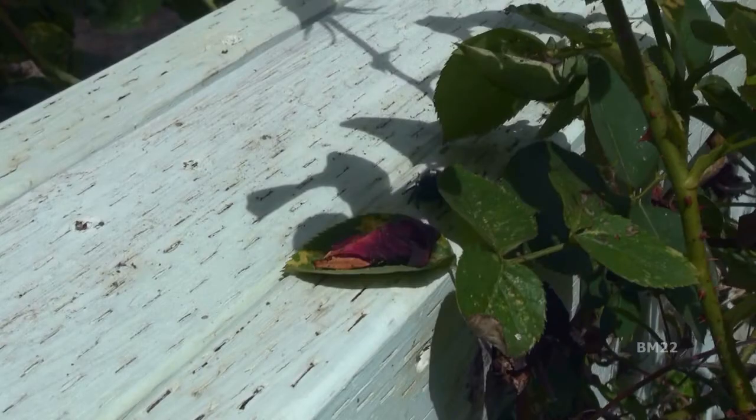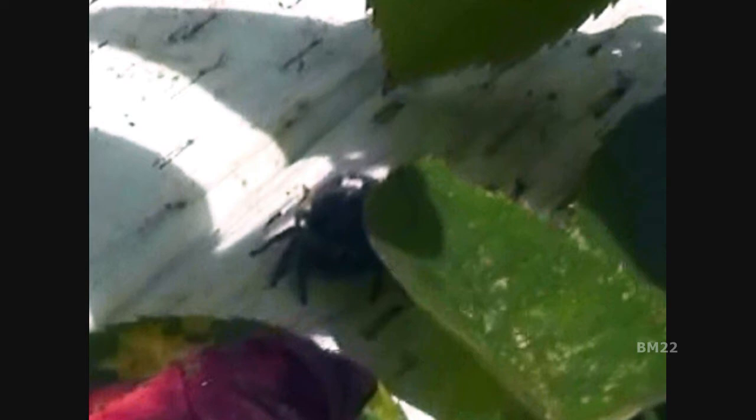I have lived here longer than most people viewing this video have been alive — I've lived here a long time in this house. And I have never seen anything like this before. Not in the house, not outside the house. I mean, black widows and giant house spiders, sure — but I have no idea what this is.